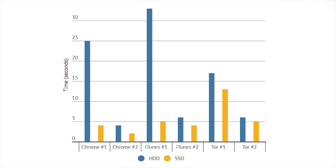Next I opened up Chrome, iTunes, and Tor two times. The second time opens faster on both devices since Windows optimizes opening the program after the first time. The biggest things to point out were Chrome and iTunes the first time. Chrome was about 25 seconds on the hard drive and less than 5 seconds on the SSD — one fifth of the time. There's an even bigger gap on iTunes: opening it the first time took 32 seconds on the hard drive and a mere 5 seconds on the SSD. That's a crazy improvement. Tor still showed improvements, but not quite as large as Chrome and iTunes.